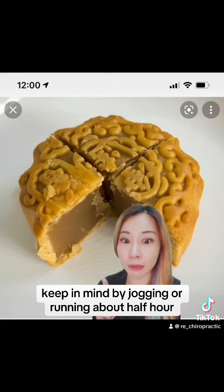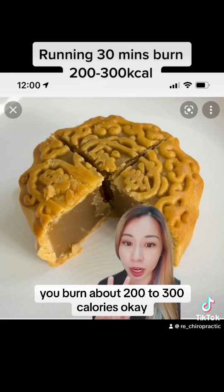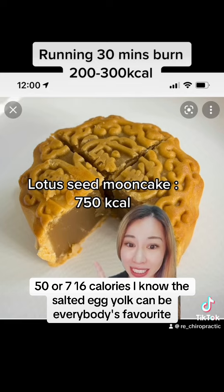Keep in mind, by jogging or running for about half an hour you burn about 200 to 300 calories. This is your typical lotus paste mooncake, and this one can go as high as 750 or 716 calories.